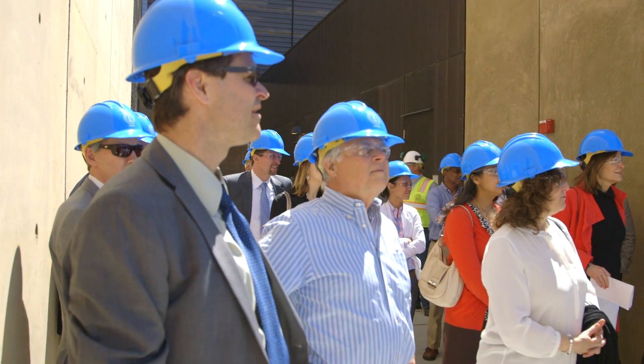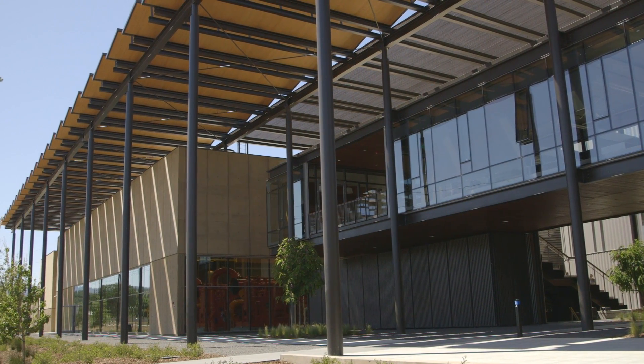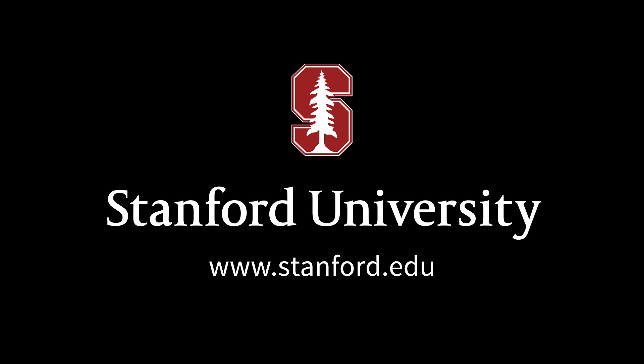Hopefully this project will serve as a model for others to see what can be done by thinking in a farsighted way. For more, please visit us at stanford.edu.